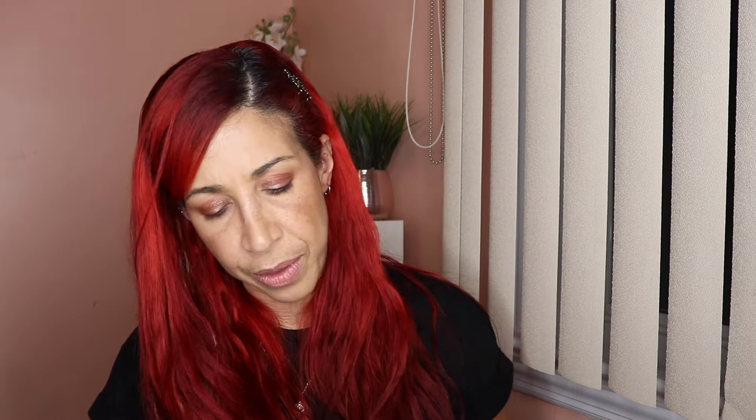Next are these Bite-Sized Eyeshadows from ELF — these retail for $3. They released about six colors, but my favorites are Pumpkin Pie and Carnival Candy. Even though there's a blue that I wouldn't grab often, the other colors are right up my alley. The Pumpkin Pie one has really beautiful neutral colors. You really can't beat the quality for the price — they're really good considering how affordable they are.